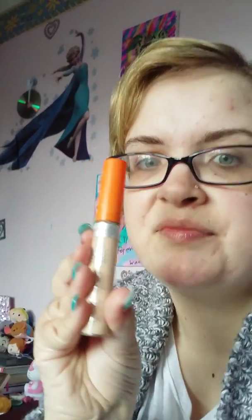The fifth thing I've been loving is the Rimmel London match perfection foundation in the shade 100 ivory. The sixth thing I've been loving is the Rimmel London wake me up concealer in the shade 010 ivory.